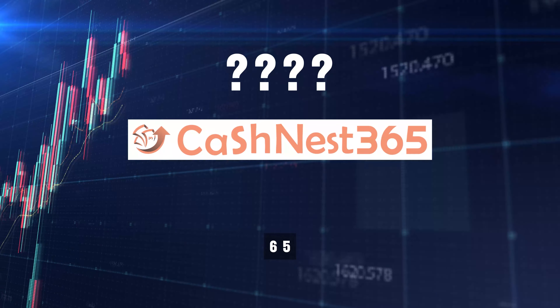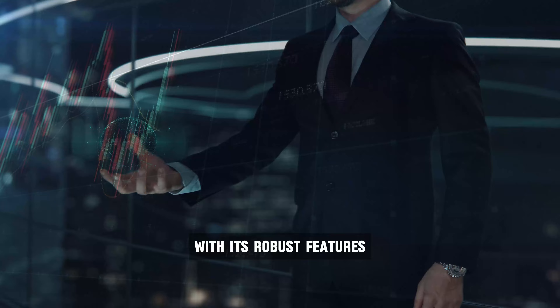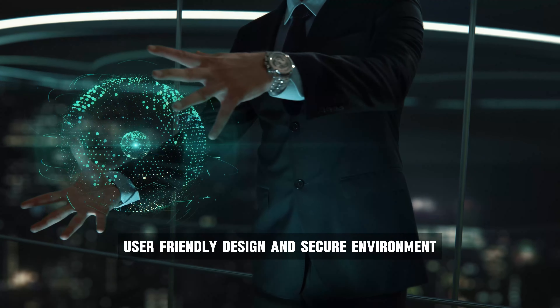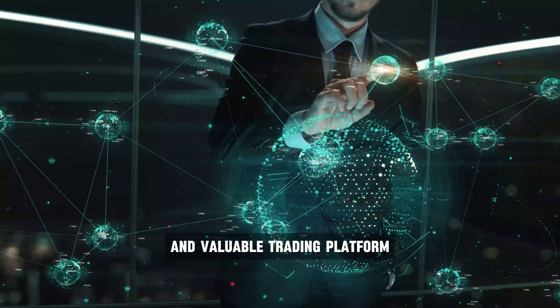Now let's talk about CashNest365 as a scam or a legit platform. With its robust features, user-friendly design, and secure environment, it certainly seems like a legitimate and valuable trading platform.